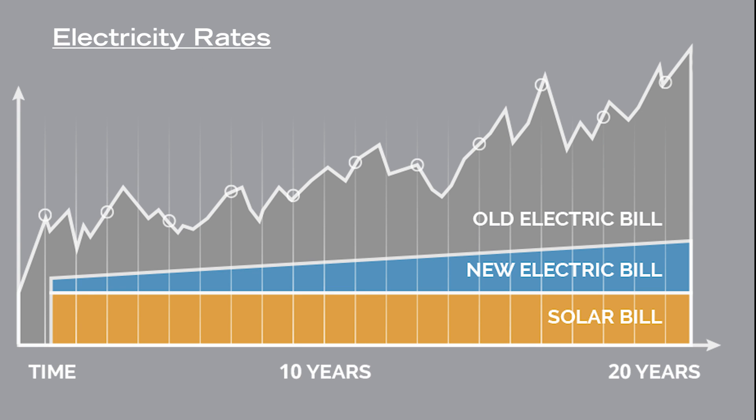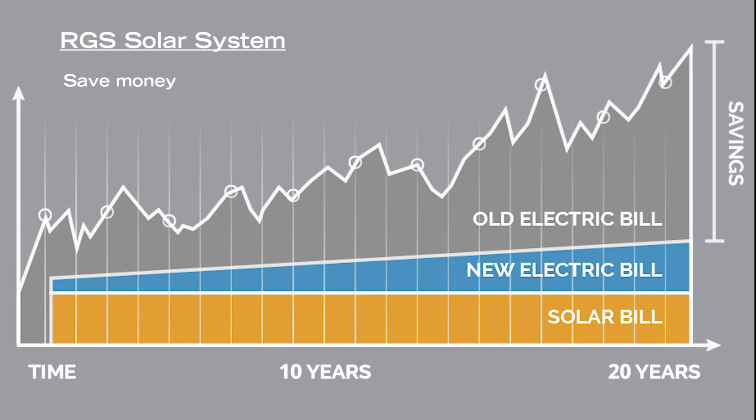Utility rates for electricity, typically provided from fossil fuels, are steadily climbing at a compounded rate. You may be seeing these increases on your electric bill, as electricity rates today are at an all-time high. When you buy solar power systems through one of our financing options at RGS, you can save money by paying a lower fixed cost for the clean power you produce and use.